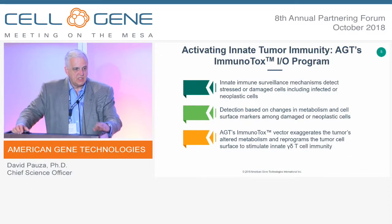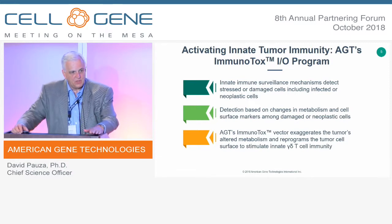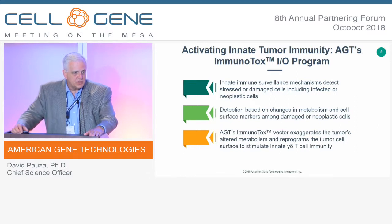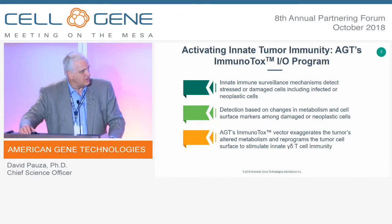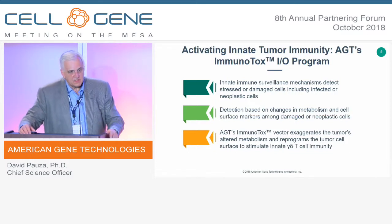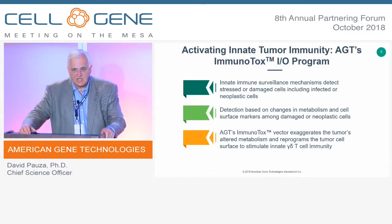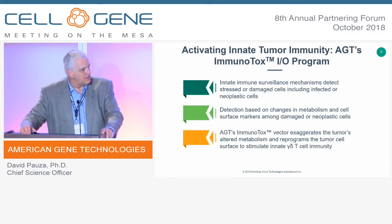Our goal in the immuno-oncology program was to bring something new and distinct with great functional potential to attack solid tumors. We wanted to allow patients to be treated with viral vectors such that at the end of therapy there would be no residual genetic modification — no modified lymphocytes — and eradication of the tumor. We've developed a product called Immunotox, designed to stimulate the innate T-cell response against solid tumors.